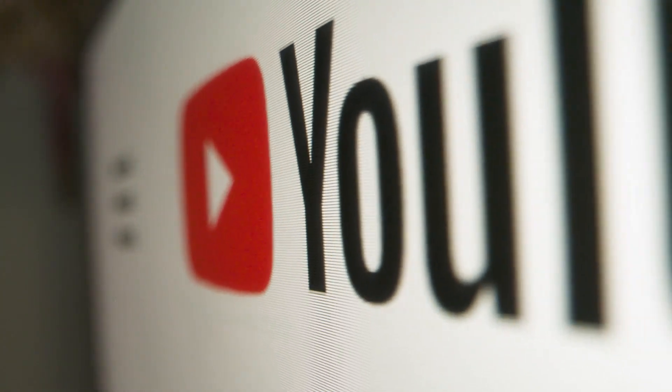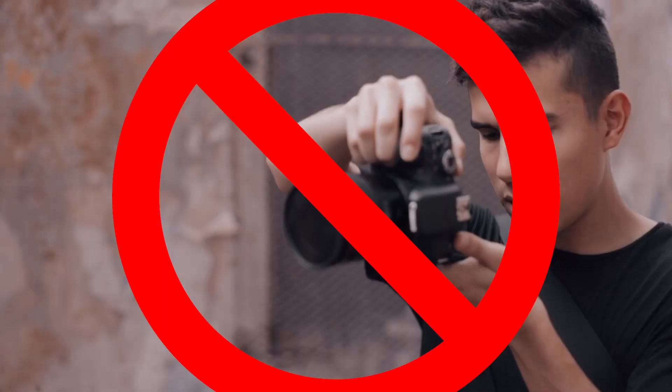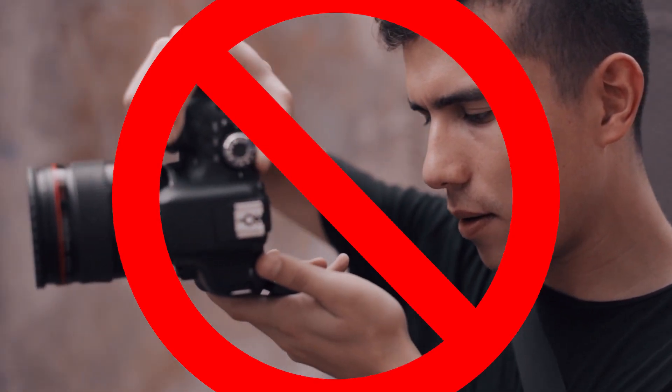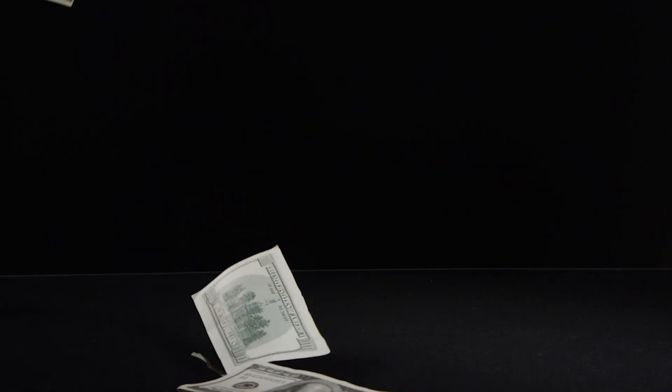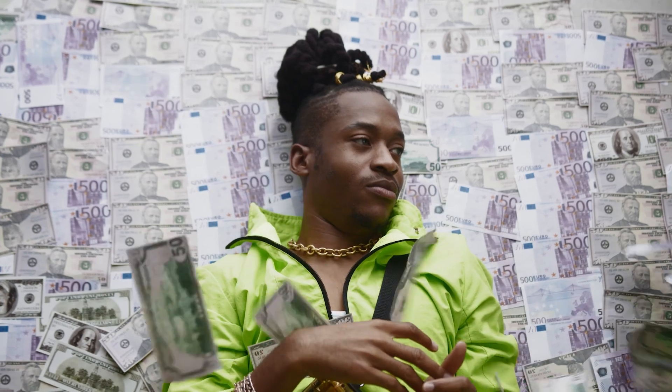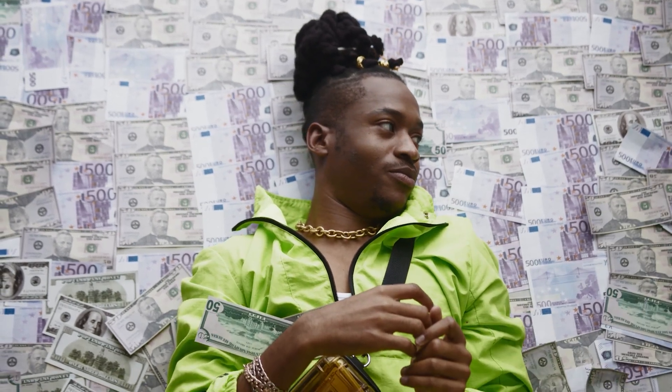On this video today, I'm going to show you how to make money with YouTube Shorts without ever showing your face or creating any of the videos yourself. You can do this and earn thousands of dollars every single week, if not hundreds of thousands of dollars every single month, by creating YouTube Short videos and never showing your face.